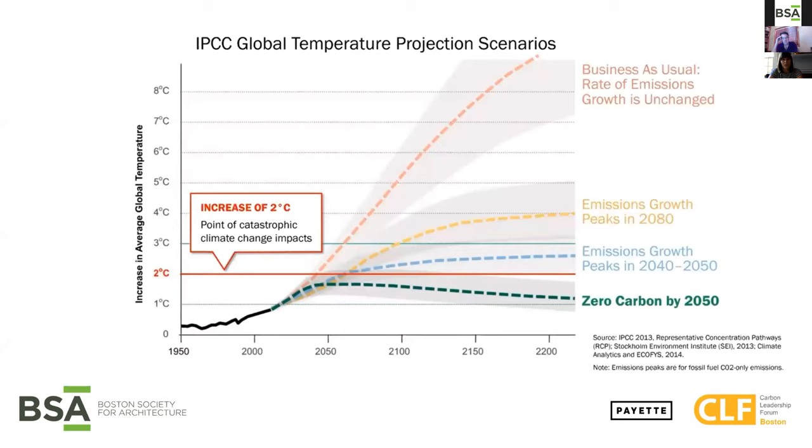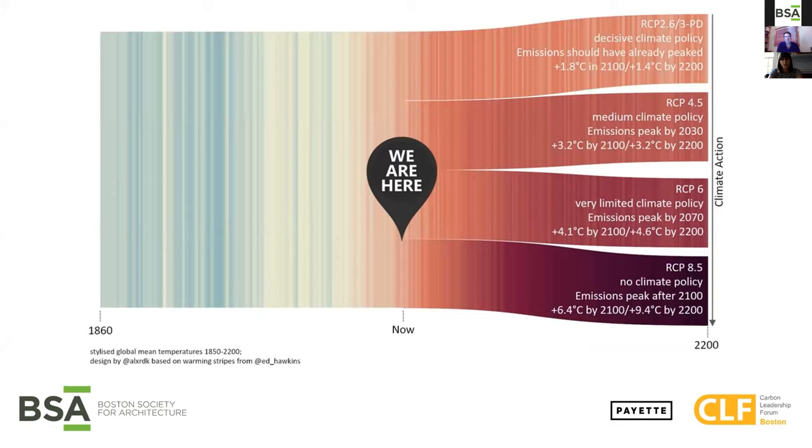I just want to start with a brief reminder of why embodied carbon is so important. Hopefully you all saw the first session that showed this graph from the IPCC report, which shows a projection of global temperature change for different carbon emission pathways. The red horizontal line represents two degrees Celsius of temperature increase, which is the point where we can avoid the most catastrophic changes. The only scenario that meets this target is to be zero carbon by 2050, and to meet that goal, carbon emissions must dramatically decrease by the year 2030. So we really have 10 years to make a big difference — we call this the time value of carbon.